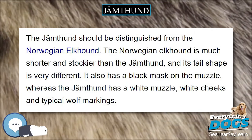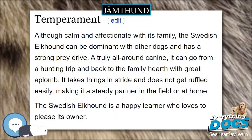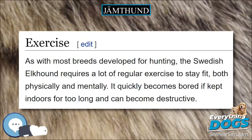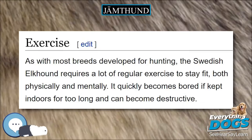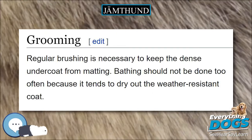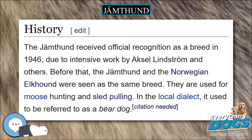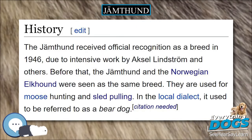The Jamdhund received official recognition as a breed in 1946, due to intensive work by Axel Lindstrom and others. Before that, the Jamdhund and the Norwegian Elkhound were seen as the same breed. They are used for elk hunting and sled pulling. In the local dialect, it used to be referred to as a bear dog.